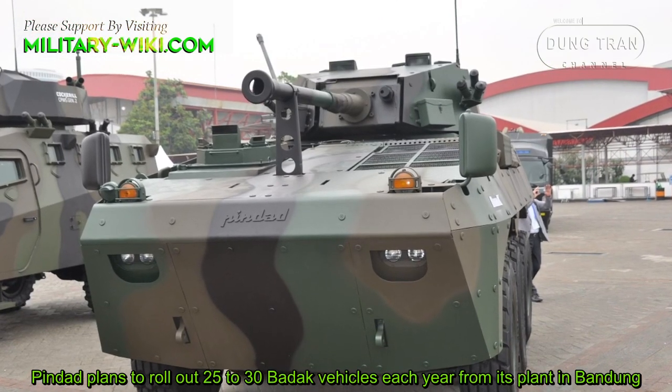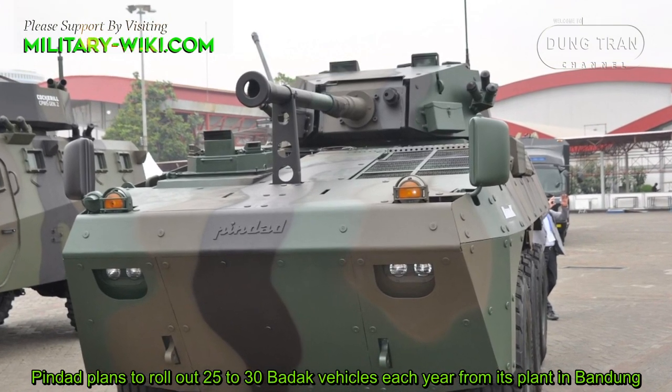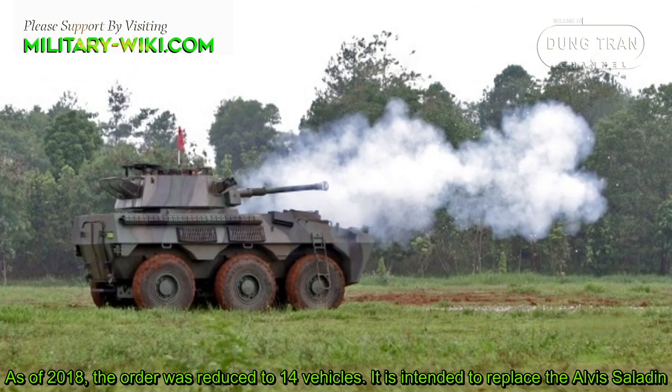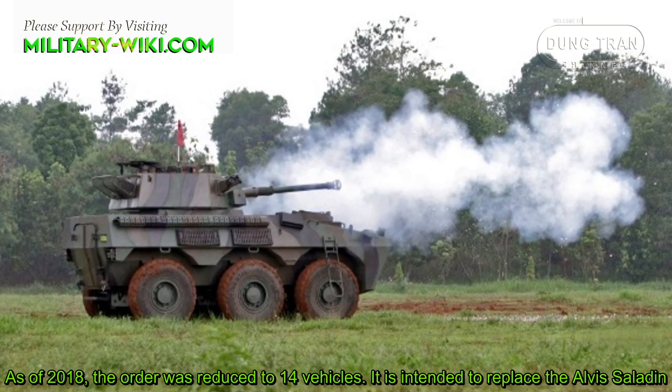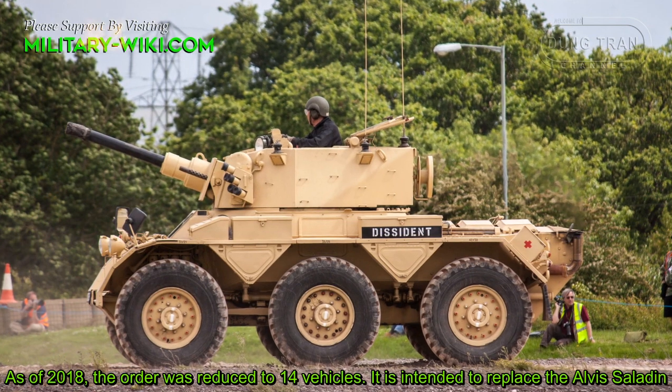Pindad plans to roll out 25 to 30 Badak vehicles each year from its plant in Bandung. As of 2018, the order was reduced to 14 vehicles. It is intended to replace the army's Saladin armored car.